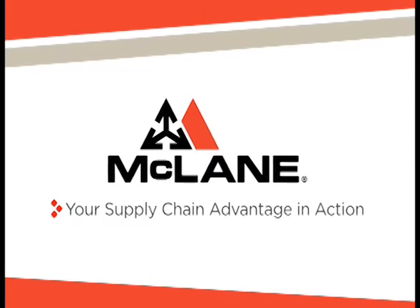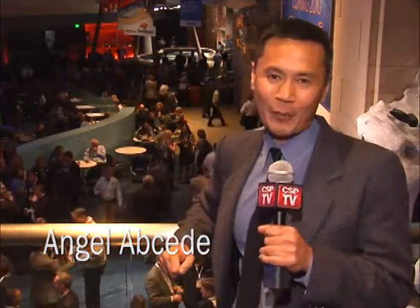Claim your supply chain advantage in action. Hi, this is Angel Absetti with CSP. With a bird's eye view — or should I say a fish's eye view — of all the activities going on here at the next opening reception at the Georgia Aquarium. It's a fantastic place with beluga whales, sharks, crabs, and manta rays. Why don't we just go ahead and dive right in and see how the night's going?